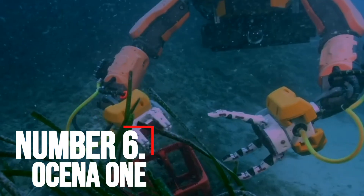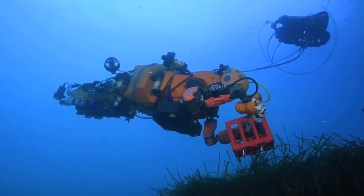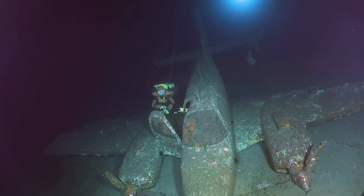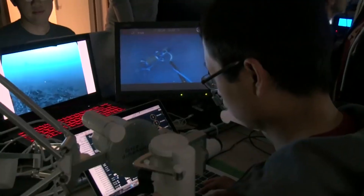Number 6: OceanOne. OceanOne is widely recognized as a two-handed humanoid underwater robot designed for coral reef exploration. Developed by the Stanford Robotics Lab, OceanOne can reach depths most humans cannot. It's the perfect synergy of robotics, haptic feedback systems, and artificial intelligence.